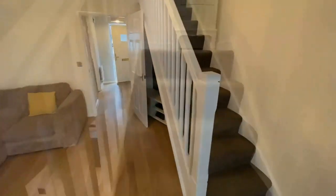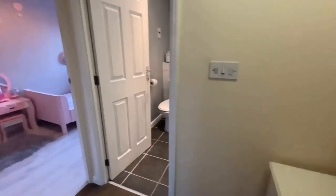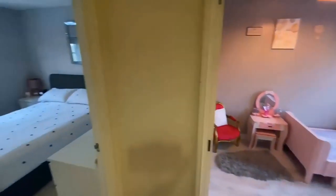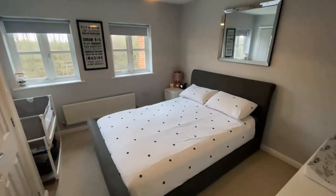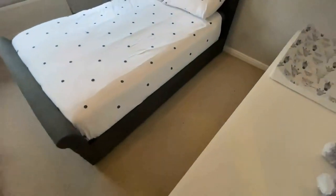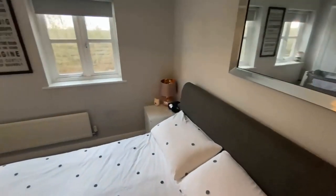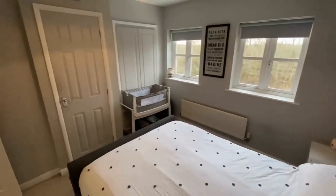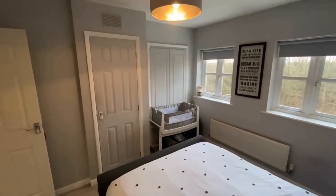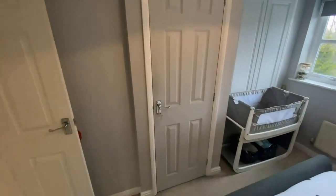Moving upstairs, you've got two actually quite decent-sized bedrooms. The main bedroom is at the back of the property — a generous double bedroom with plenty of room for free-standing furniture. There's fitted storage: to the right a double wardrobe, and to the left the hot water cylinder and a decent storage area in front of you.